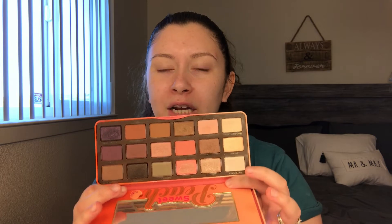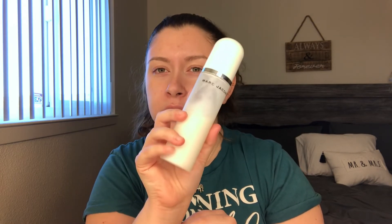Honestly, this palette is not my favorite. It's just basic and kind of plain and I just don't reach for it anymore. I have that spray that I'm trying to hit pan on — it's the Marc Jacobs Perfecting Coconut Setting Mist. The spritzer on this is bad and it kind of makes me greasy.